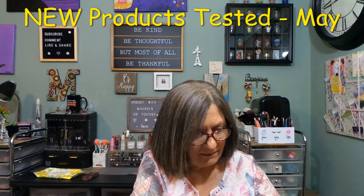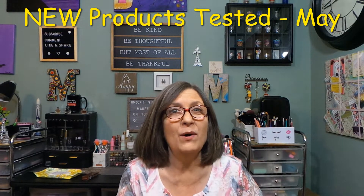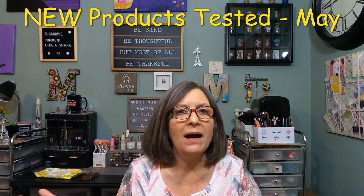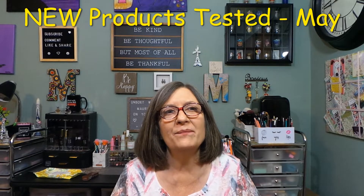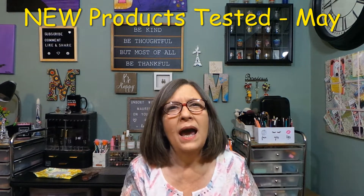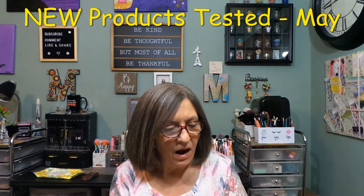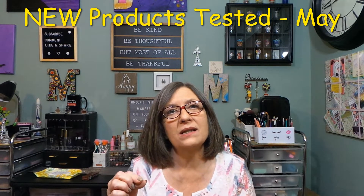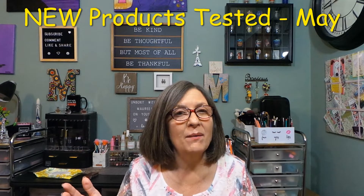From my FabFitFun box, I have not tried the hair brush yet — I'm planning to use it when I wash my hair this evening. I think my hair length would be perfect for it. The sword desk mat I do have under my laptop and I love it. My laptop doesn't move as much now. I have a black laptop table and there was a little mark on it, so I wanted the mat to prevent that and give it a nicer look.